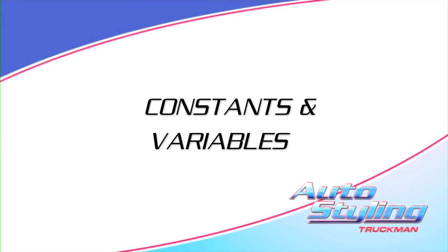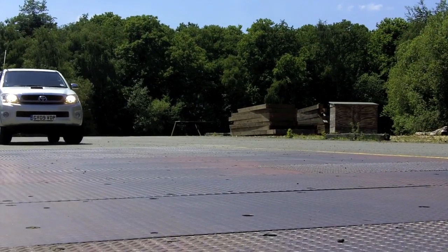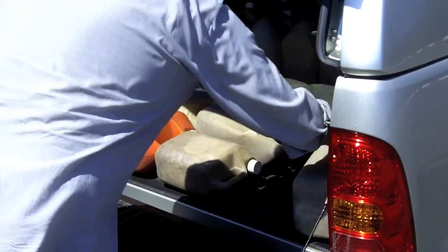In order to be as accurate as possible, we're going to have only one variable: the cover itself. We ensured the weight was consistent by loading the truck with ballast. We weighed the truck on a weighbridge for each test, adding or removing ballast accordingly.